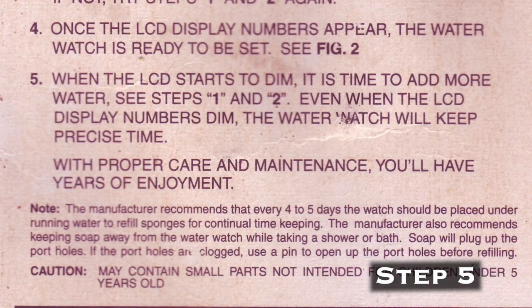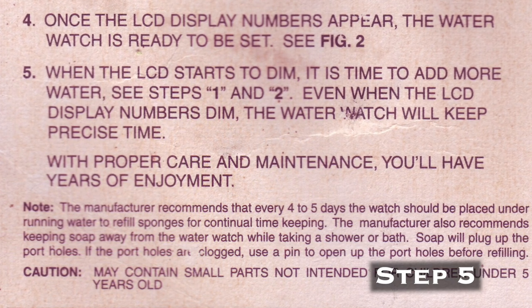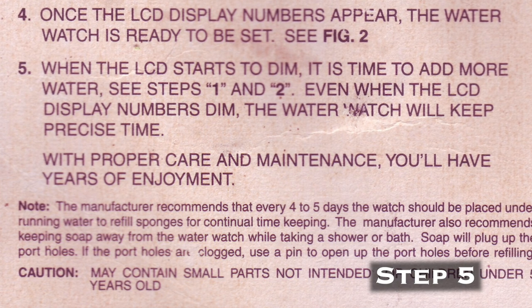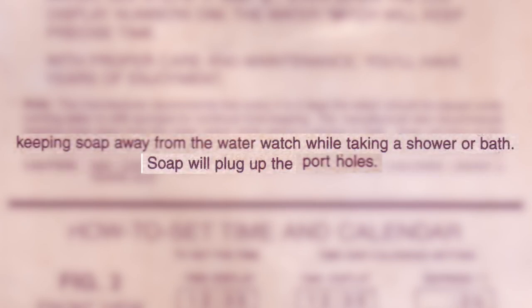Step 5 lets us know that when the LCD display starts to dim, it's time to add more water to the inner sponges, and that with proper care and maintenance we will have years of water-powered watch enjoyment. Below the instructions is a note recommending that you refill the sponges every 4-5 days, and that the water-powered watch should be kept away from soap, which will plug the pore holes.